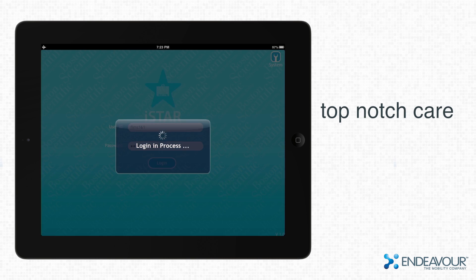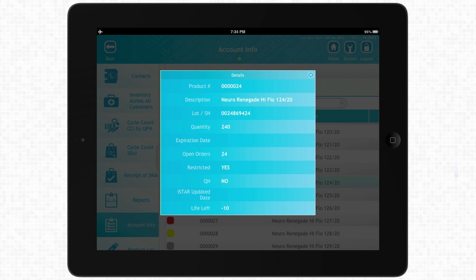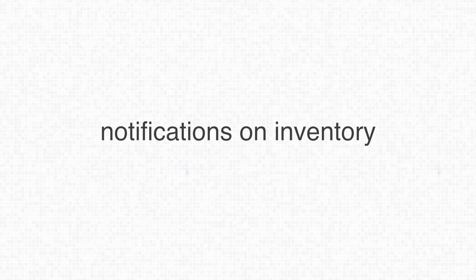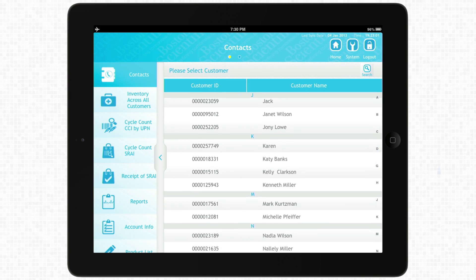Boston Scientific decided to give iPads to their sales force. Here are some of the key features: simple order placement, record maintenance, an integrated Bluetooth scanner, notifications on inventory and account levels, and the ability to handle nearly 1 million inventory records per user.